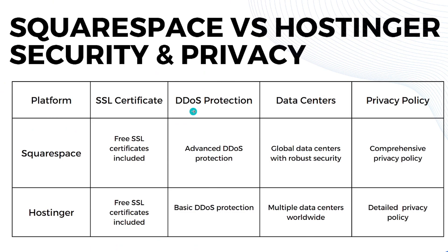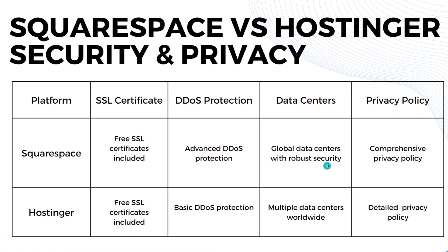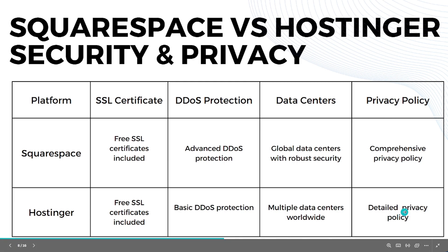Now for security and privacy. Both platforms include a free SSL certificate. For DDoS protection, Squarespace offers advanced protection while Hostinger provides basic DDoS protection. Squarespace has global data centers with robust security, while Hostinger has multiple data centers worldwide.